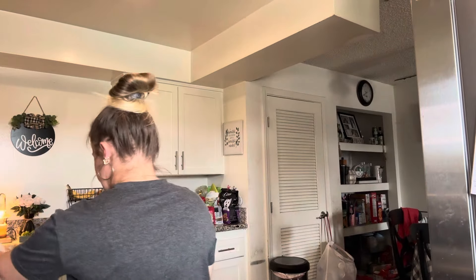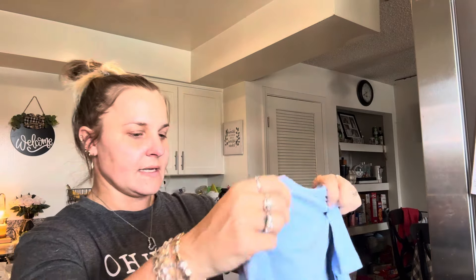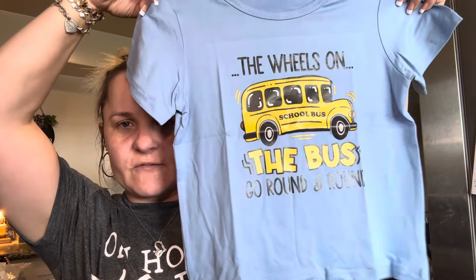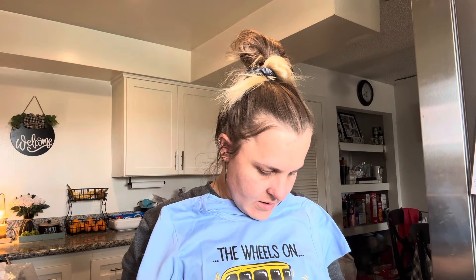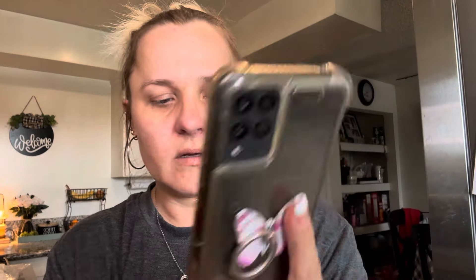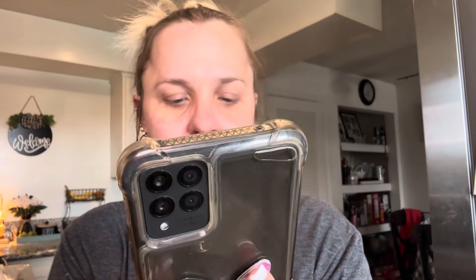I got this shirt for Malachi, which I thought is perfect for him because he still loves school buses. It says 'the wheels on the bus go round and round' and has a school bus on it. This feels a little different — it's 100% polyester, but it's crazy how you can get different feels of polyester. I thought this was really cute. That one was $3.53 and is now $3.87. You can get it in yellow, the blue one that I got, or white.